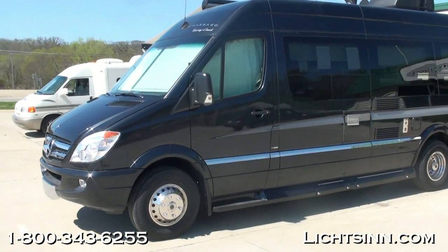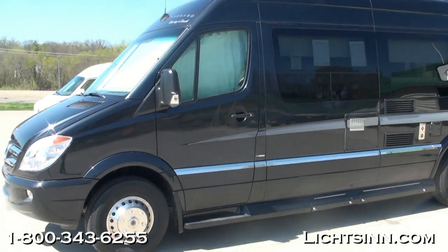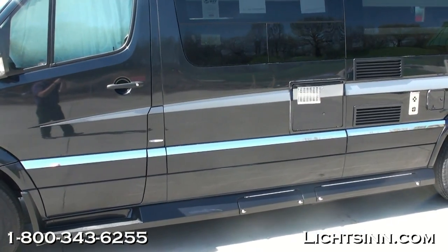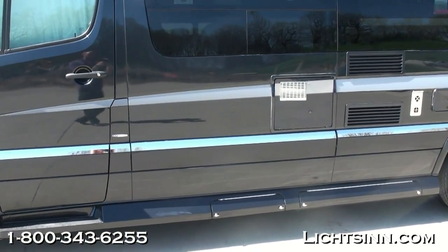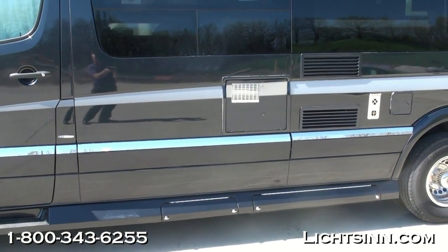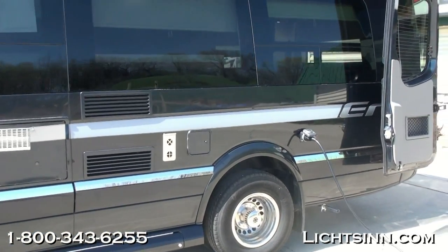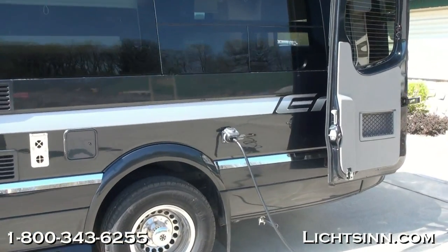All-new for 2014, the AERA includes a significant number of upgrades with a very minimal price increase. This coach now has a Mercedes Base Coat Clear Coat Automotive Finish called Carbon Black — a high metallic finish paired up with a beautiful stainless steel valance trim down below.